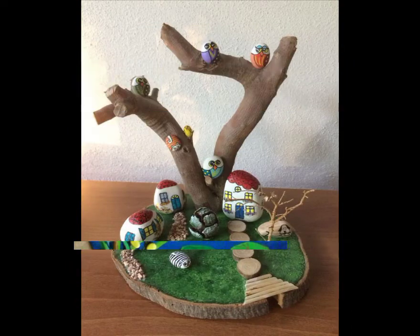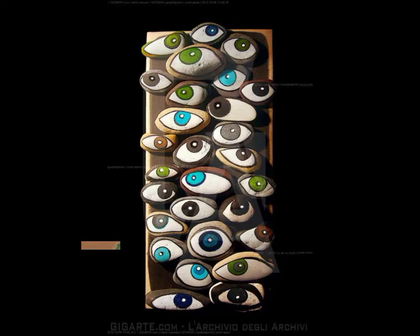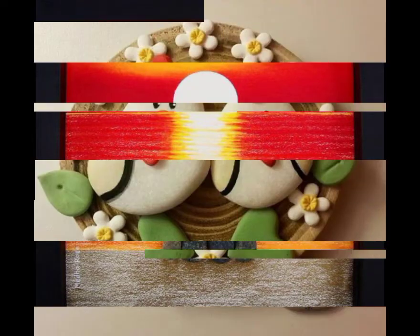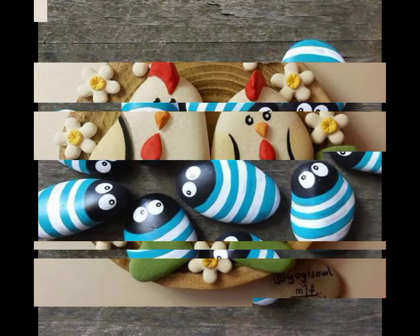Viewers, today we are watching an amazing and stunning collection of artistic pebbles. If you like these pebbles, write in the comment section. I hope you guys enjoy these beautiful, latest, and stunning ideas of artistic pebbles. If you enjoy my video, please like, comment, share, and subscribe to my channel.